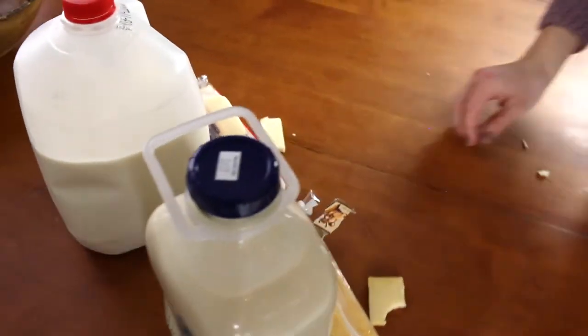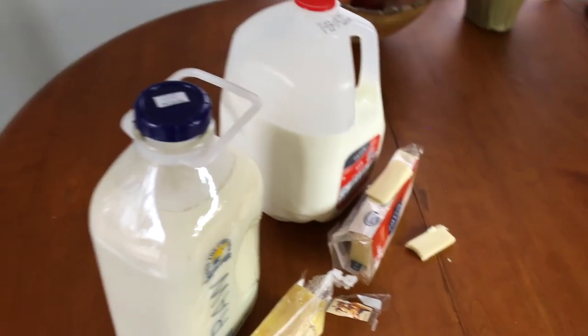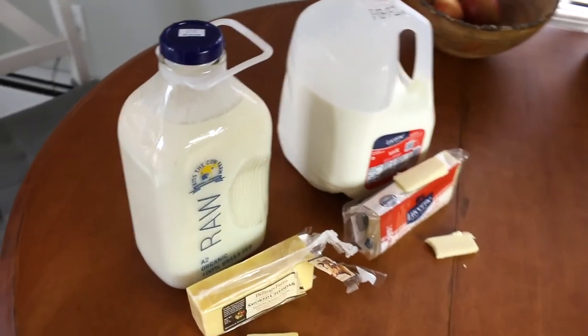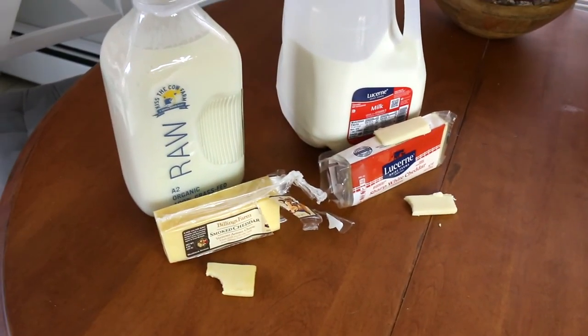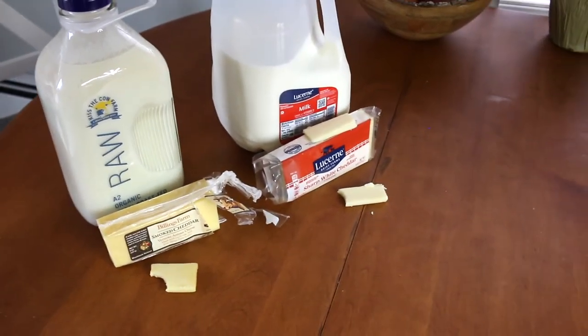Both are good. I think what we're coming down to is the milks themselves — you can really tell the difference. But with the cheese, I don't know if I could really tell too much if it wasn't for the different flavoring.